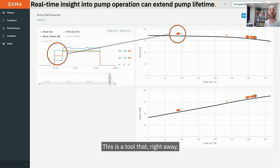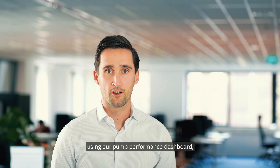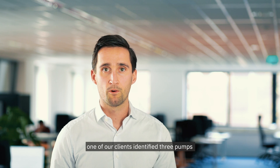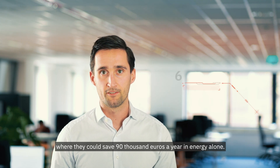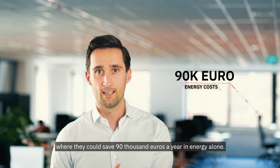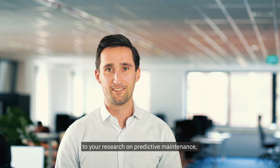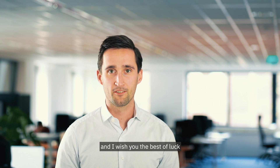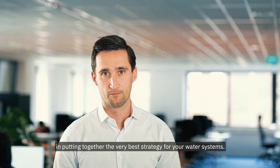So this is a tool that right away can help you dramatically increase your pump lifetime and dramatically decrease energy use. As an example, using our pump performance dashboard, one of our clients identified three pumps where they could save €90,000 a year in energy alone. I hope this has been a helpful addition to your research on predictive maintenance, and I wish you the best of luck in putting together the very best strategy for your water systems. Thank you.